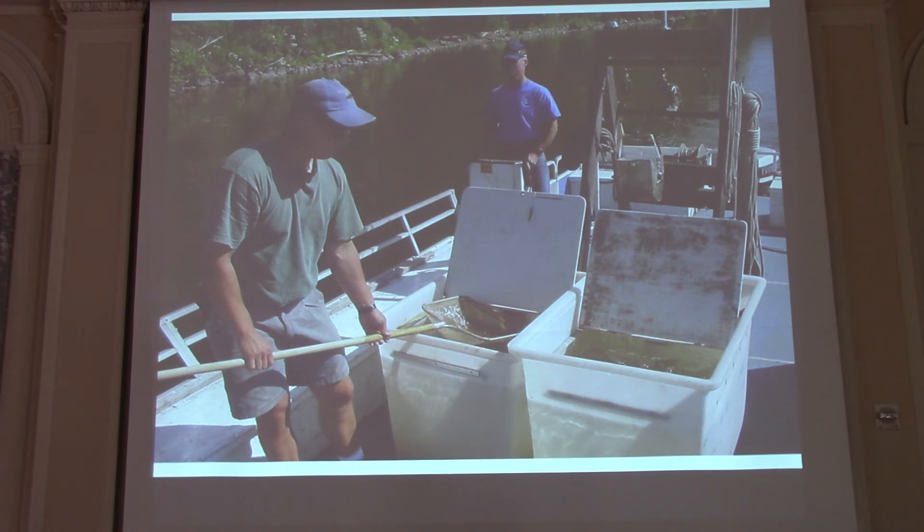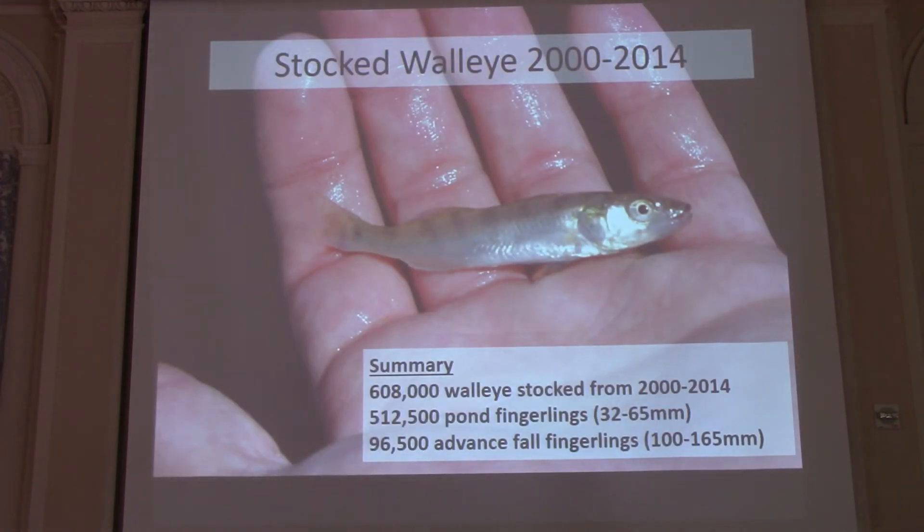For stocking walleye, they would come off the truck from whatever source, we'd put them on the field station's barge in transport tanks, run them around the lake, and stock them on the edge of the weeds. The summary: 608,000 walleye were stocked over these 15 years of the project — 512,000 pond fingerlings and about 96,000 advanced fish that were four to six inches long. Remember this ratio: about five to one.